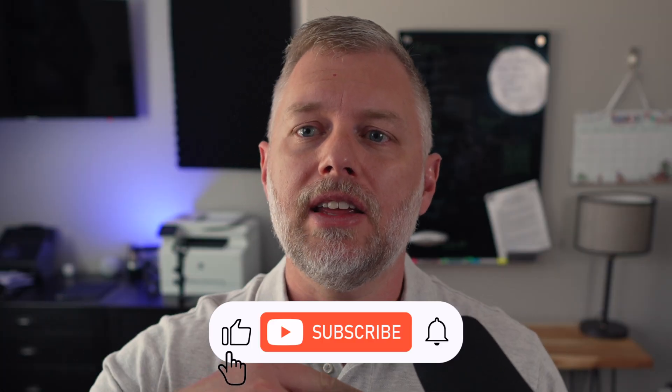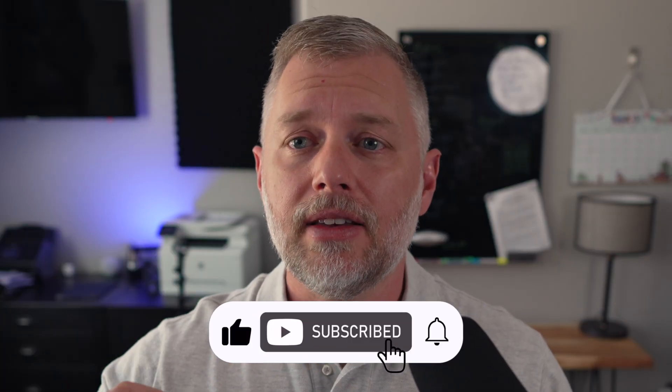Also, if you're not subscribed yet, please go ahead and hit the subscribe button and the like button — that really helps the channel out and helps me make more videos.